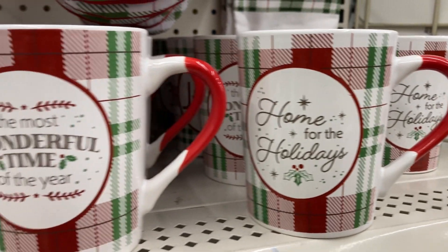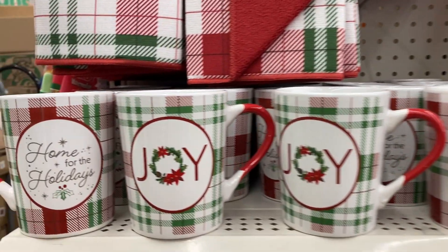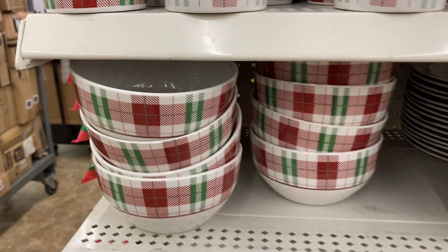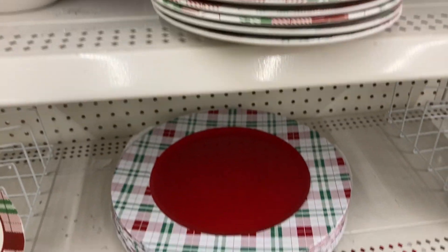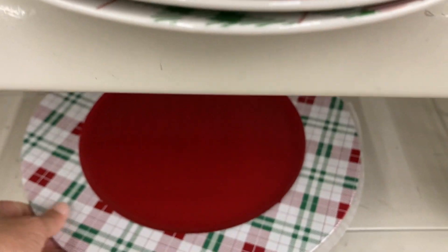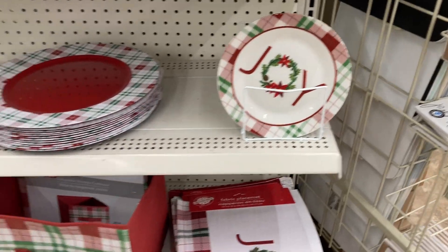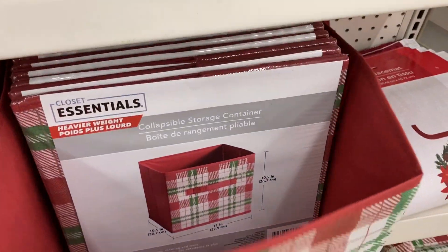You've got some of the matching coffee cups — 'the most wonderful time of the year.' These are all super cute. You've got this one that says joy on it. Of course we've got the matching bowls and the little plates here. These ones are the larger plates — I really like the solid red color in the middle and then the plaid along the border. And down here some of these collapsible bins, which are perfect for storage, heavy weight, and super cute Christmas themed.